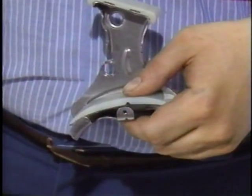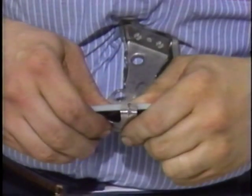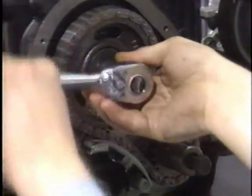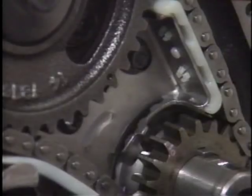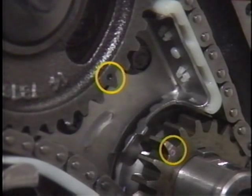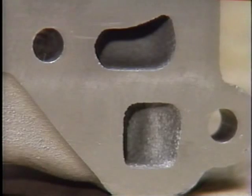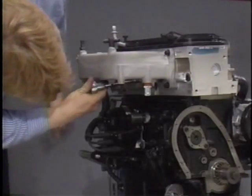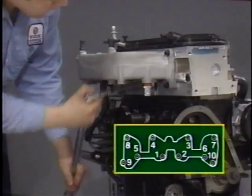Before installing the timing chain, compress the tensioner spring and insert a cotter pin or similar tool into the hole provided. The cotter pin keeps the spring compressed, making it easier to install the timing chain. Be sure to align the marks on the camshaft and crankshaft sprockets. The 2-liter engine uses a cast aluminum intake manifold with a common plenum and equal length runners. Coolant is circulated through passages in the manifold to speed throttle body warm-up. When installing the intake manifold, be sure to tighten intake manifold bolts in the proper sequence.